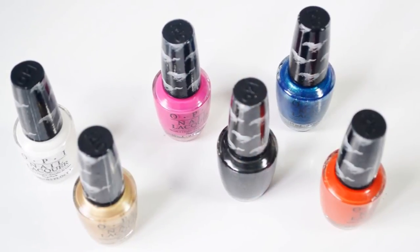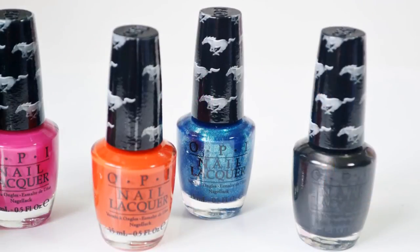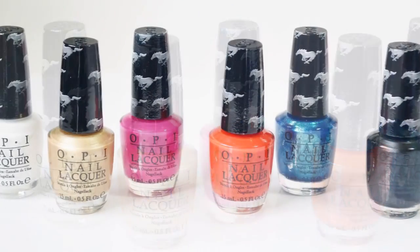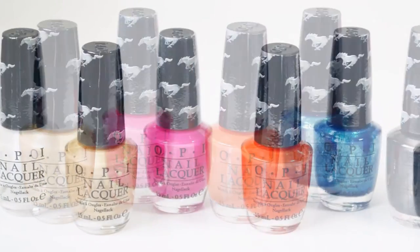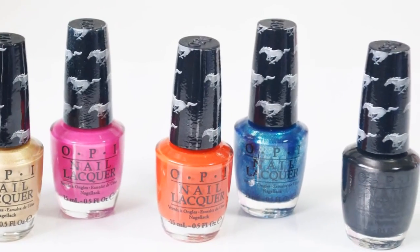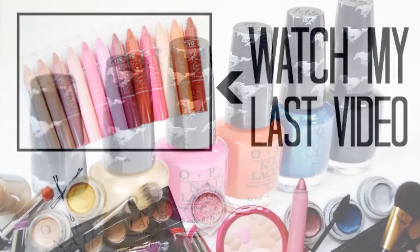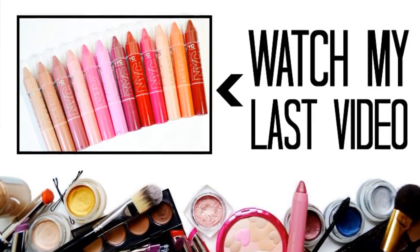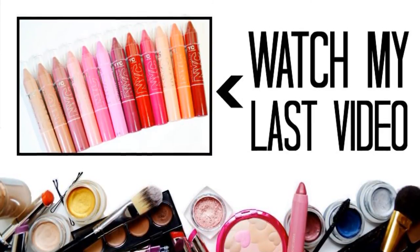I want to thank you for taking the time to watch this video and I hope you found it helpful. Don't forget to subscribe and like this video. Also in the comments, let me know your favorite color. Thank you for watching and I'll talk to you in my next video. If you missed my last video about the NYC Cityproof Twistable Intense Lip Colors, then click here to go watch it.